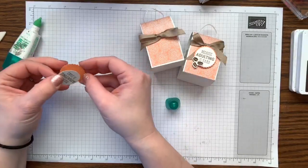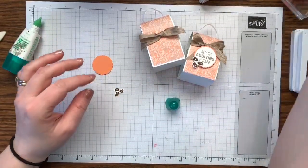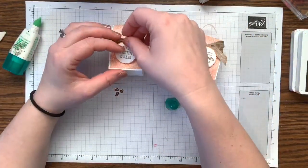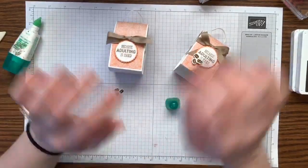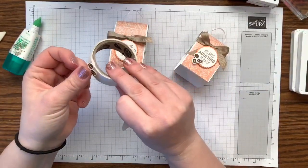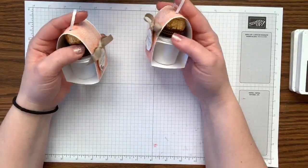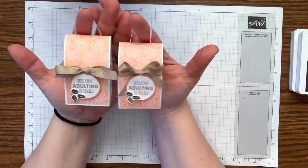On Stage is a Stampin' Up convention that demonstrators get to go to twice a year. At the April one they have several locations in the United States where you go for a day of crafting, swapping, and seeing the new catalog coming out in June before anybody else. You get free stamp sets, training, and recognition for titles and advancements. It's an absolute blast! And here it is — isn't this adorable? 'Adulting is hard' — the perfect little treat.